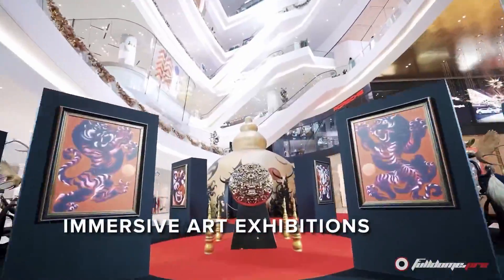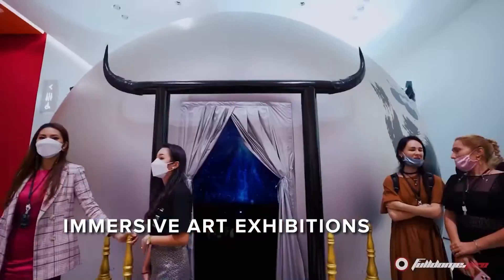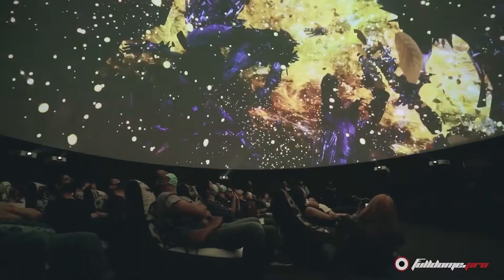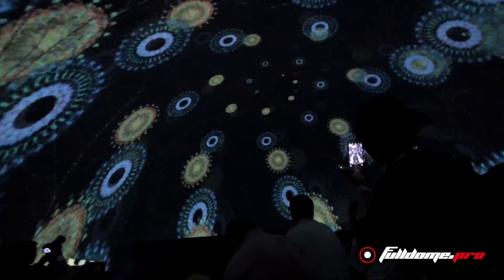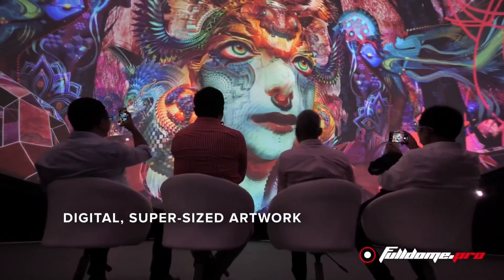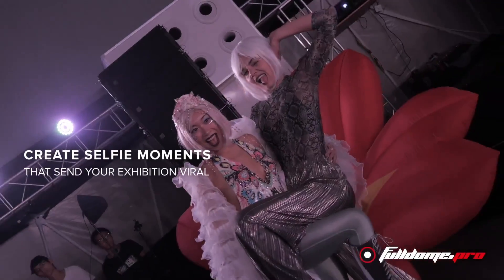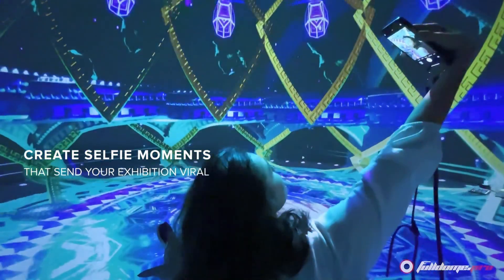Projection domes bring traditional and modern artwork to life and place an artist's work in front of a far bigger audience. Engage visitors more fully through digital, super-sized artwork, and for a spot of free marketing, create selfie moments that will send your exhibition viral.